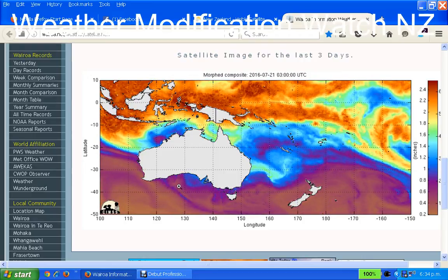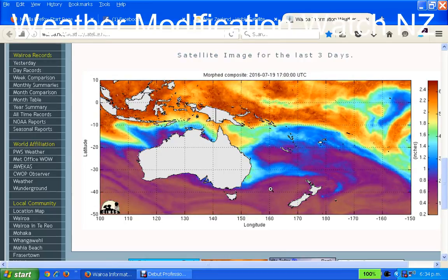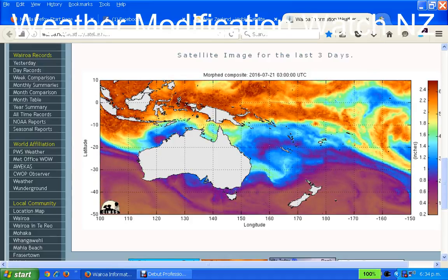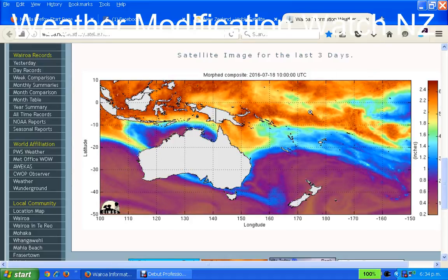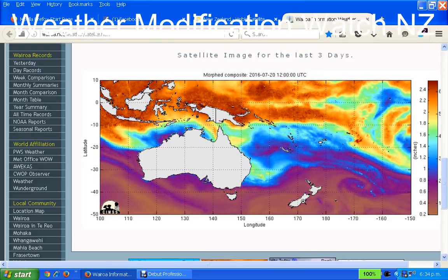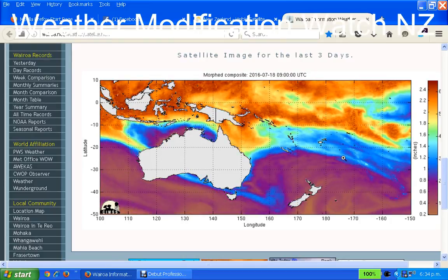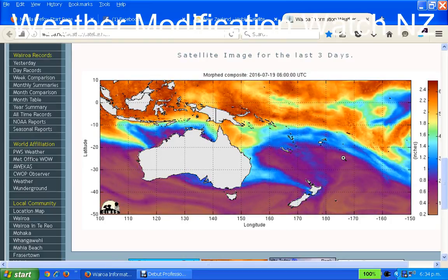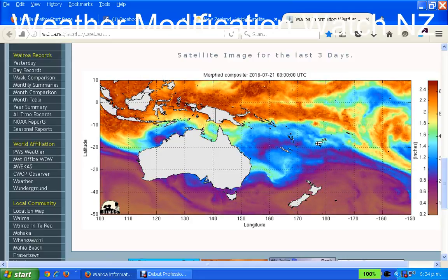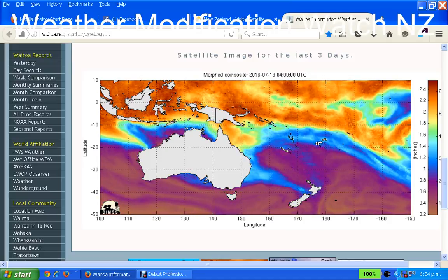It either naturally occurring and just gets an extra push, which is probably what's happening, because the weather forecast is for another lot of winds and gale force to hit the South Island over the next couple of days. That's really all I've got for today — stay safe and keep those fires burning. This is Nigel at Weather Modification Watch New Zealand, checking out.